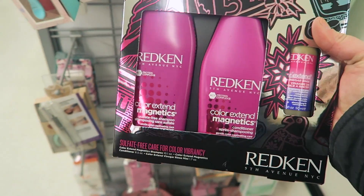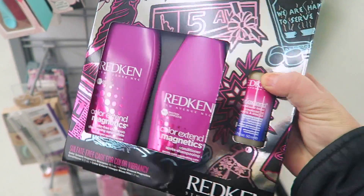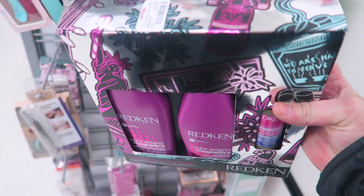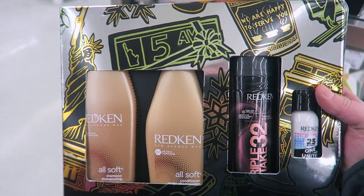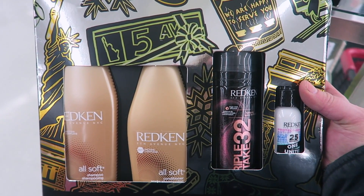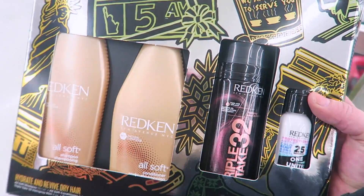They have some cool Redken sets too — I really like Redken hair care. This is the Color Extend Magnetics shampoo and conditioner with a vinegar rinse. Looks like maybe a holiday set, hopefully from last year, for $9.99. They also have the All Soft set, which I really like — it comes with shampoo, conditioner, Triple Take 32, and a little mini leave-in for $19.99.